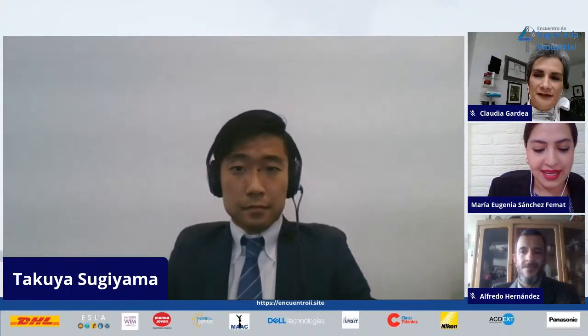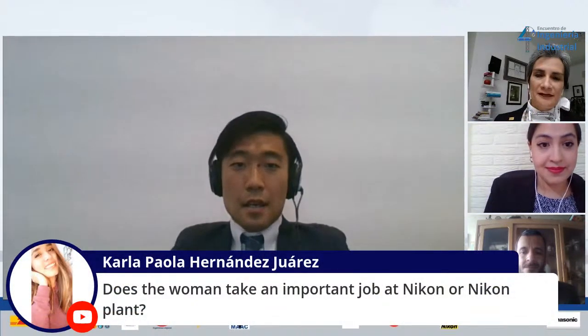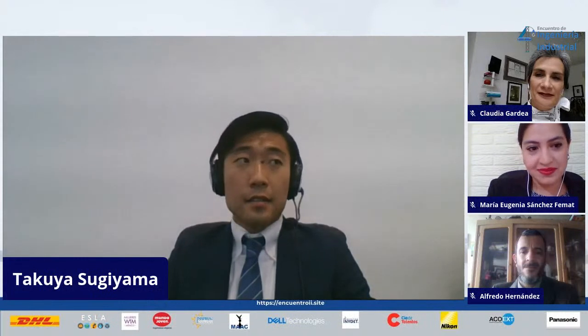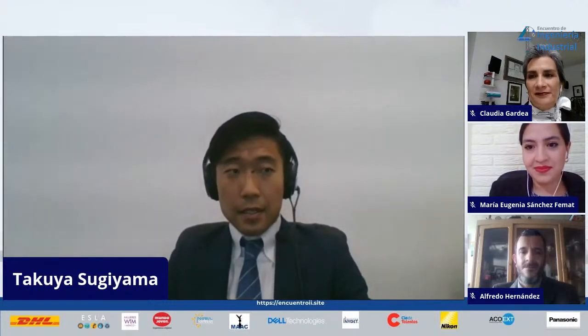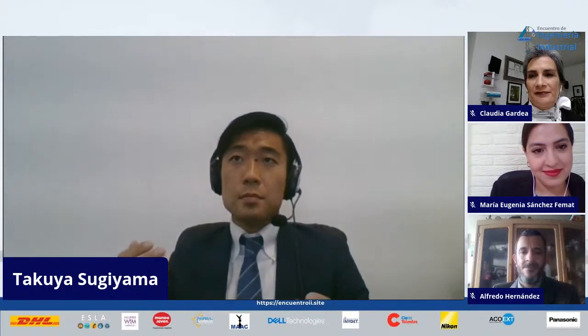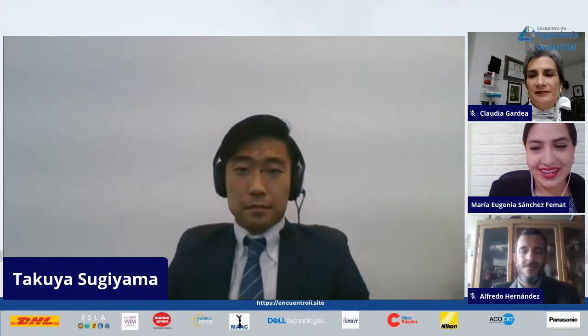Carla asks: do women hold important jobs at Nikon? Yes — Nikon has many female employees. For the working environment of women, Nikon is one of the best among Japanese companies. They can take pregnancy leave and also have special holidays for female personnel.